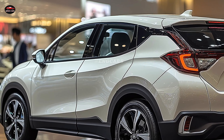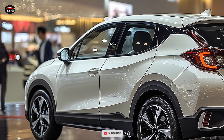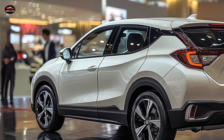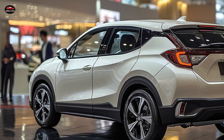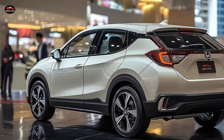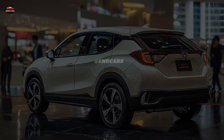The Vezel's intelligent driving modes enable drivers to alternate between eco, normal, and sport settings, thereby offering a customizable driving experience that is optimized for a variety of circumstances. With Honda's renowned reliability and performance-oriented approach, the 2025 Vezel is prepared to navigate both short and long distances.